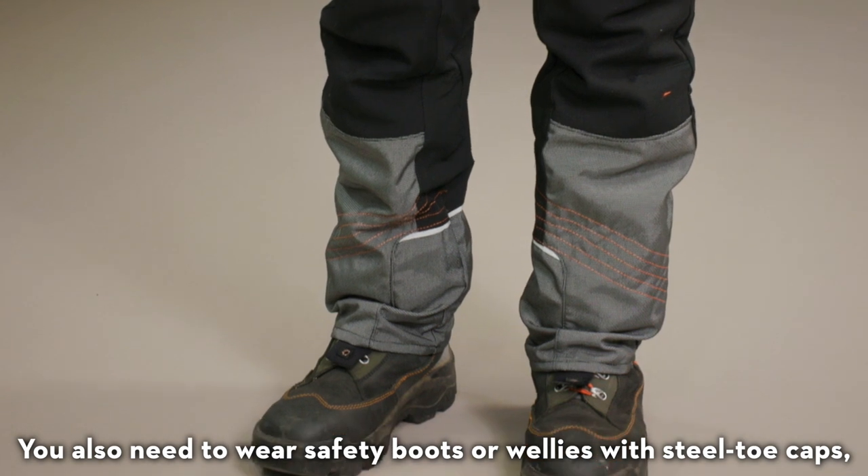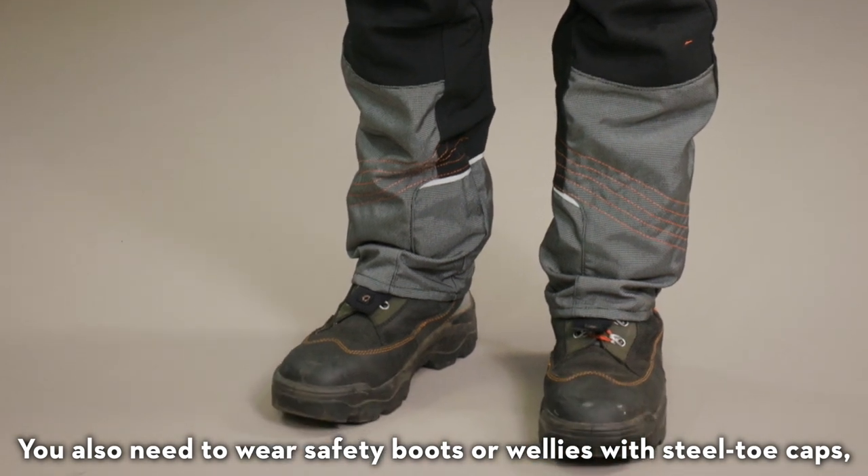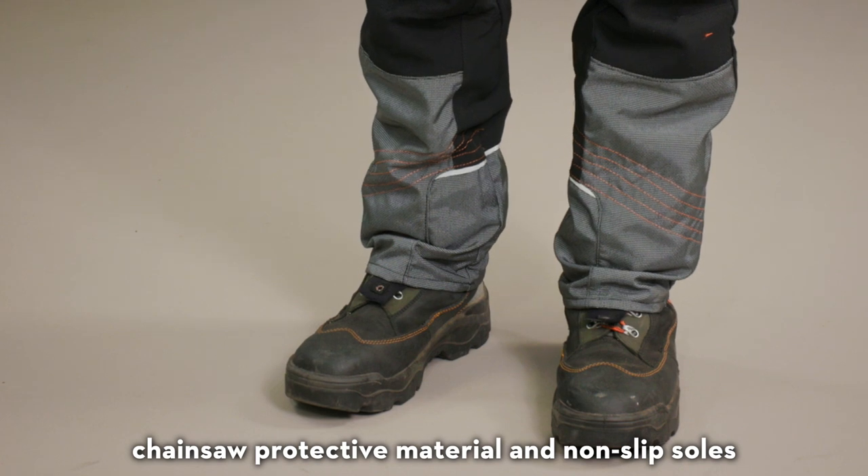You also need to wear safety boots or wellies with steel toe caps, chainsaw protective material, and non-slip soles.